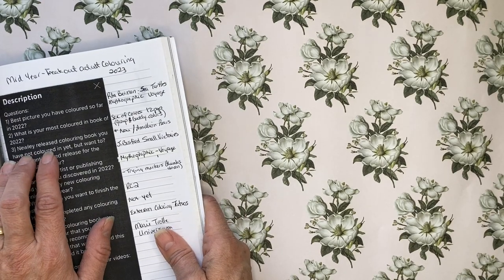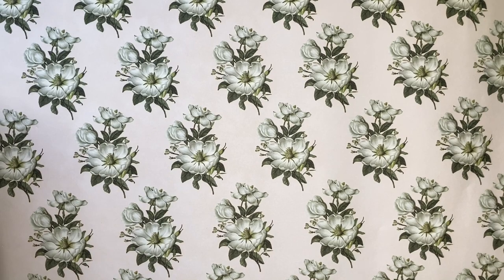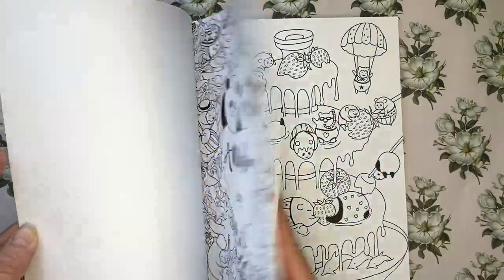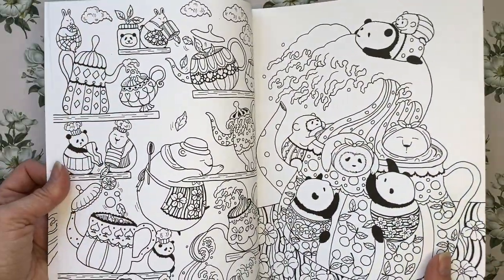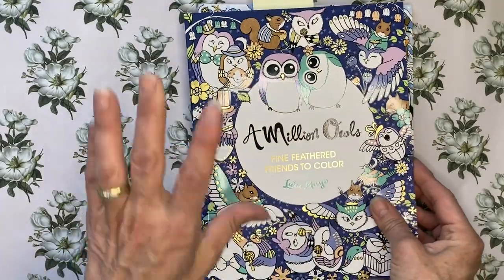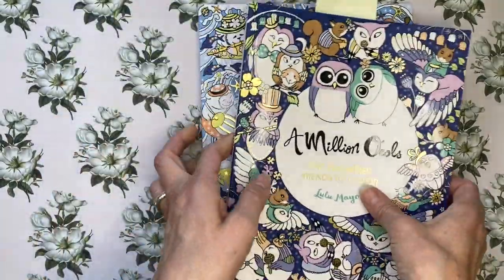Question 3: a newly released colouring book you haven't coloured in yet but want to. It's maybe not newly released, but I did order it — that is Lulu Mayo's A Million Bears. I got this about a month ago and haven't had a chance yet to colour in it, but it has super cute pandas and regular bears. I'm also looking forward to A Million Owls, which I got at the same time and will be starting in July.